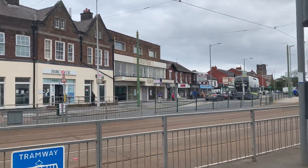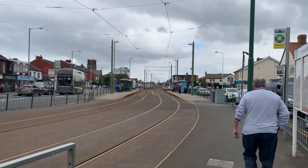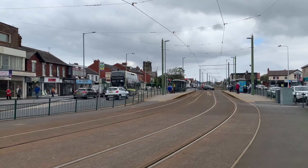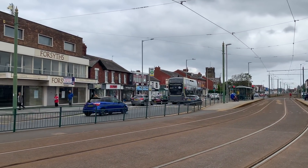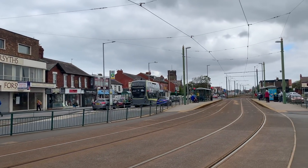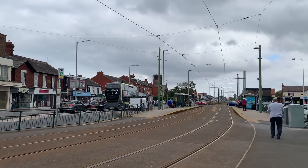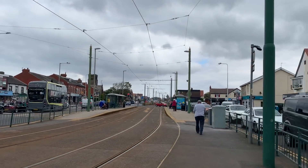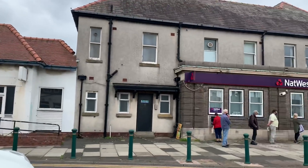So this is the tramway. The shops continue down both sides of this junction - this is the Crescent. Forsythes is no longer open. There's a new sandwich shop down there just behind the bus, and dentists, hairdressers, solicitors and obviously the bank.